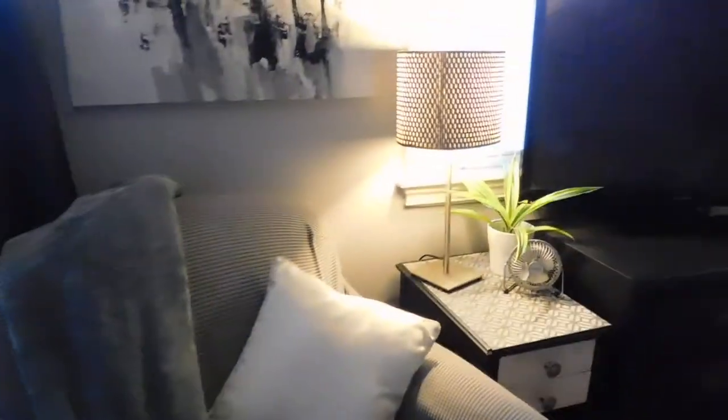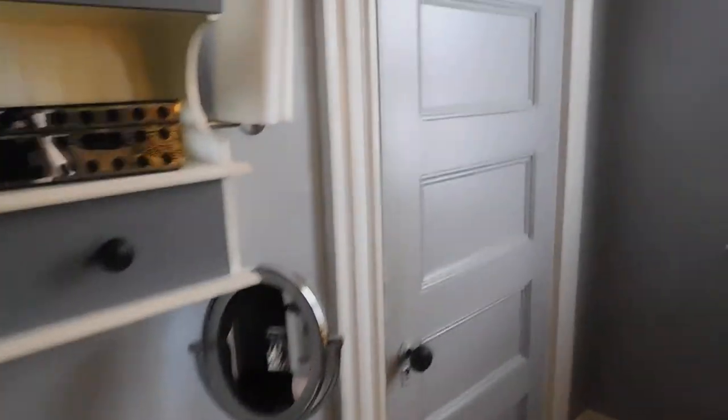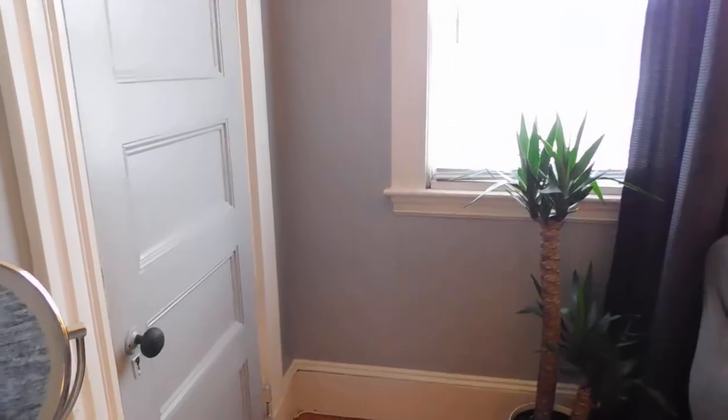In between the windows I have this really great textured palette knife black and white painting that I did. There are so many different images in it, and I really think it looks wonderful there. We definitely need to put more light on it — we'll revisit this area. So, this is where I do my makeup.